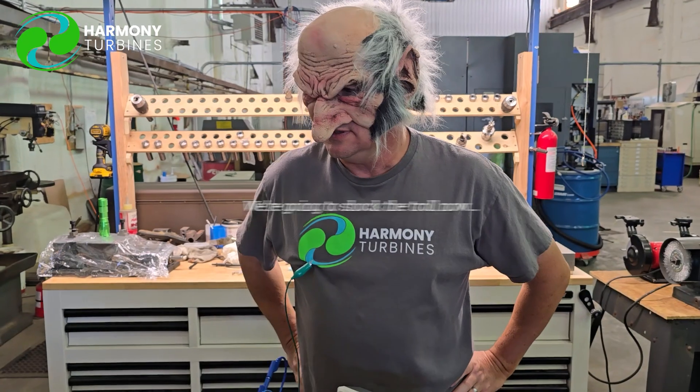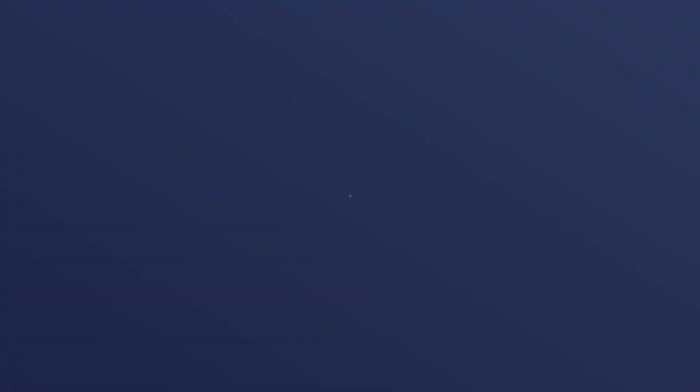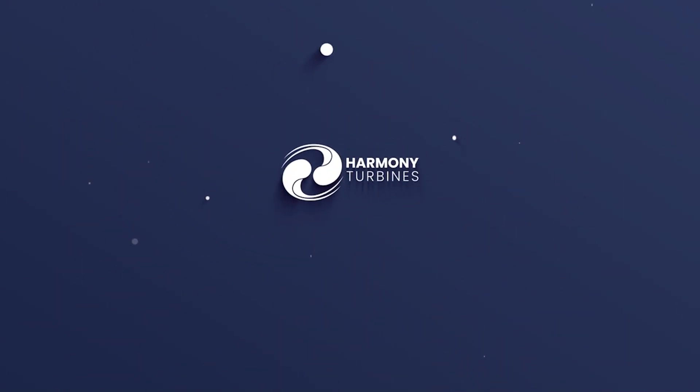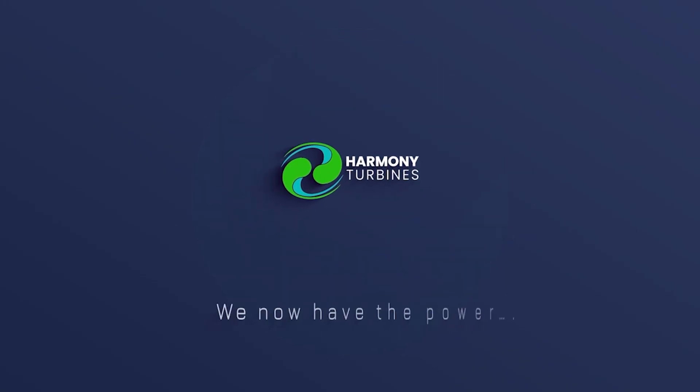Take care. We're going to shock the troll now. Harmony Turbines — we now have the power to change the world.